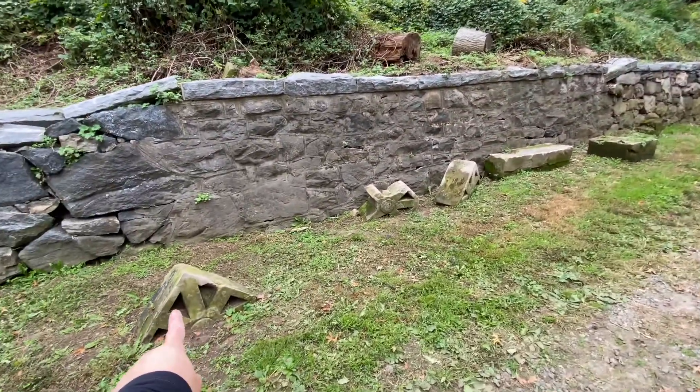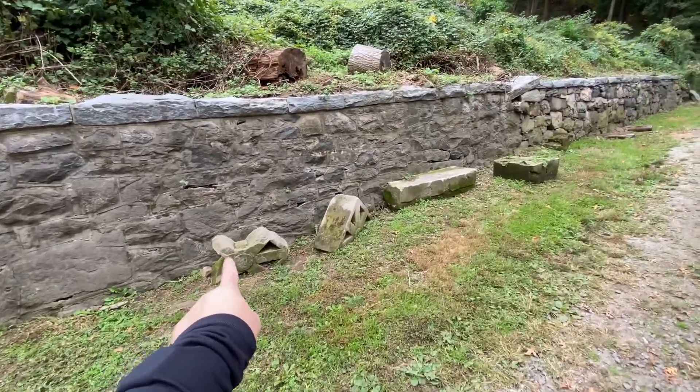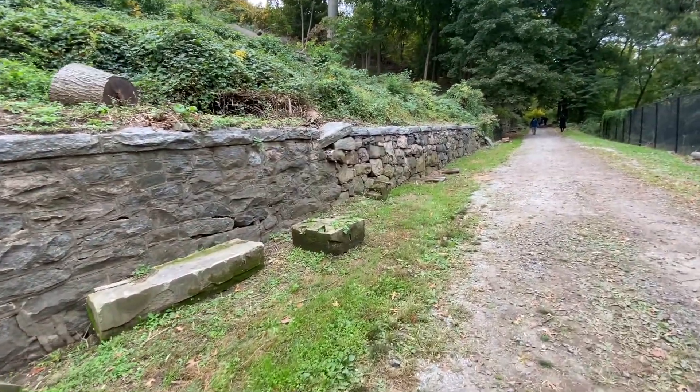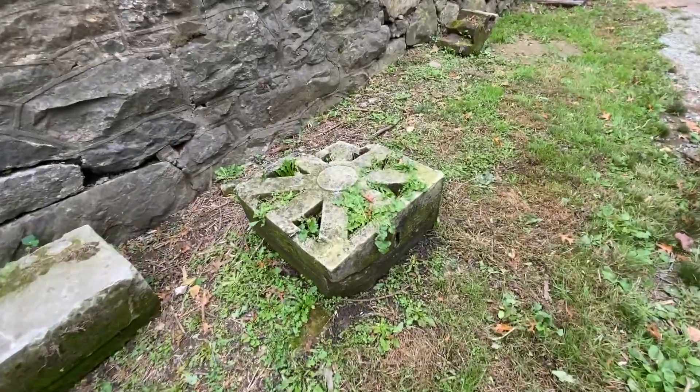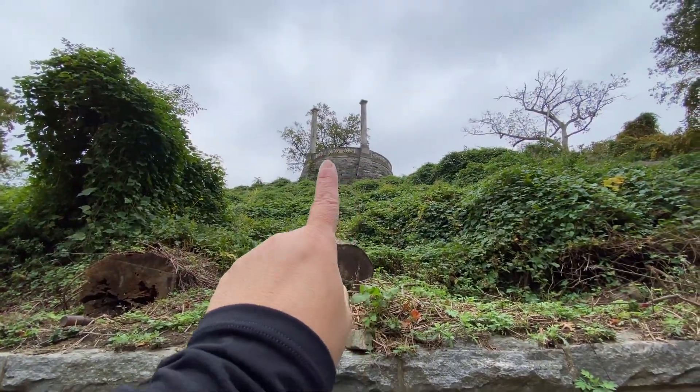These are the ruined brick pieces from up there. You can see these stones right up there too.